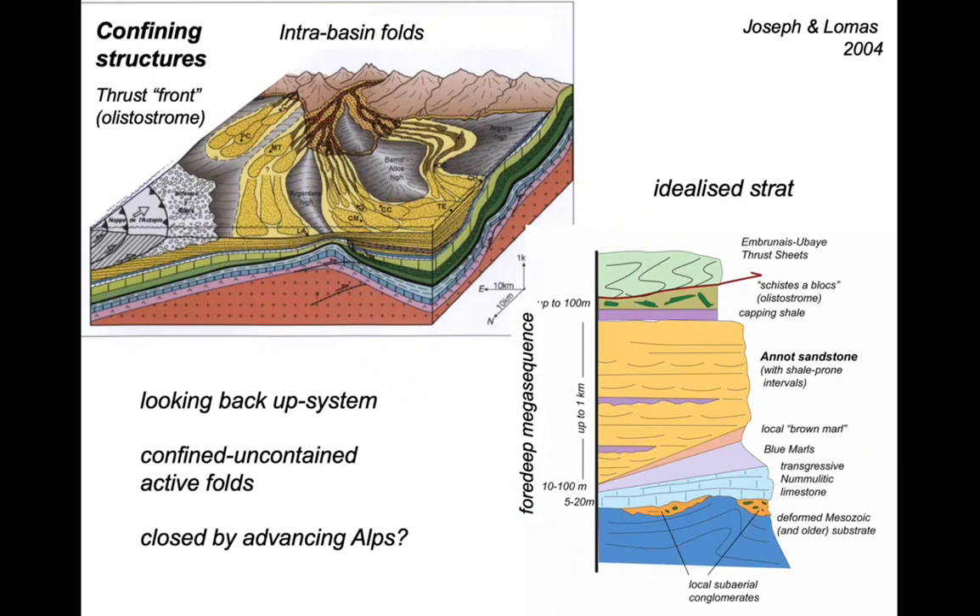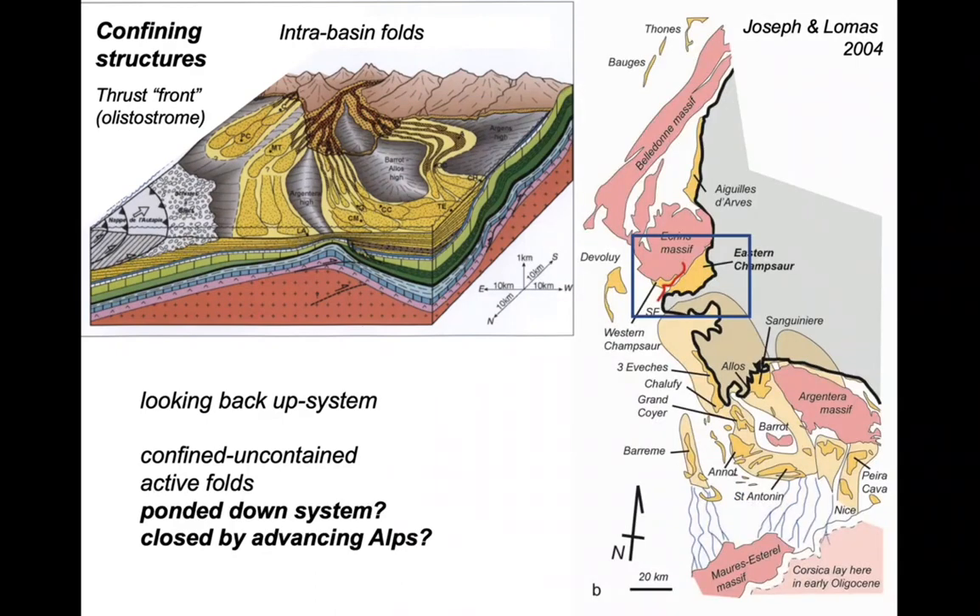The block diagram shows the idea that the depositional system is confined by tectonic structures — folds on the basin floor — which provide sinuous corridors along which the turbidity currents flowed, and also by an advancing thrust system coming in from the left hand side of the block diagram, which is the arriving Alpine chain. According to Joseph and Lomas, the turbidite system banked up against the Ecrins, which essentially on a large scale ponded it within the four deep.